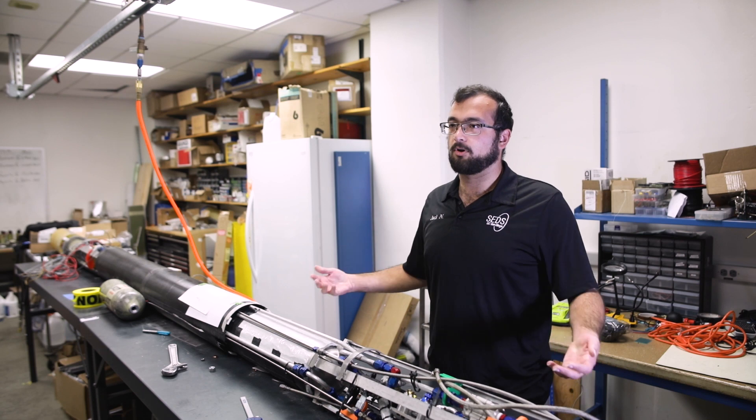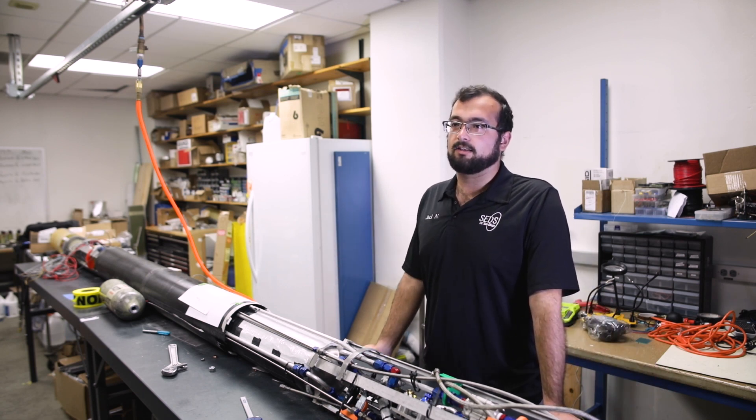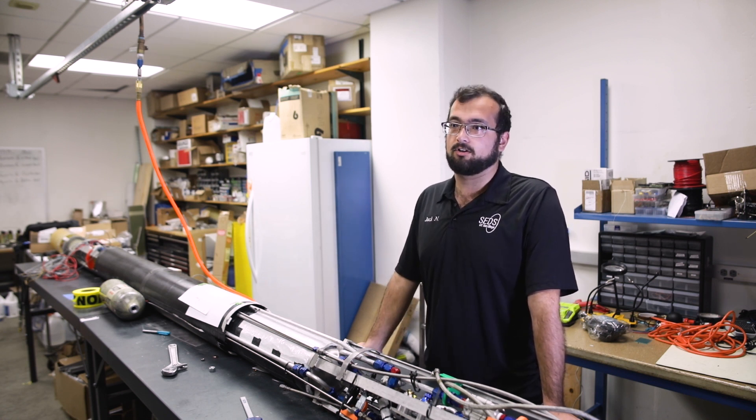We wanted to follow up on that, so we built Vulcan 2, the rocket that will be flying on June 1st. It's set to break the current altitude records for collegiate liquid launches.